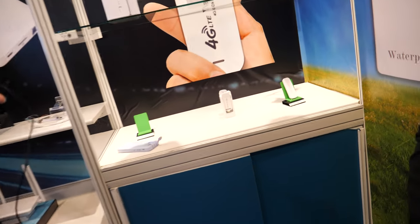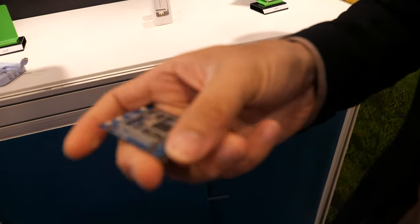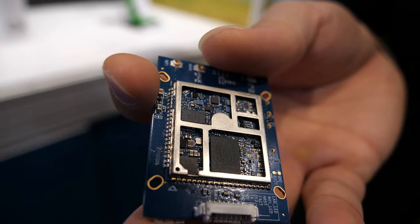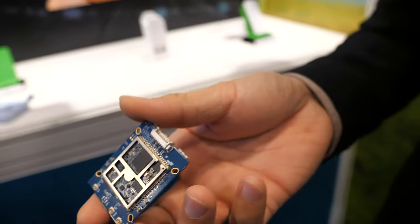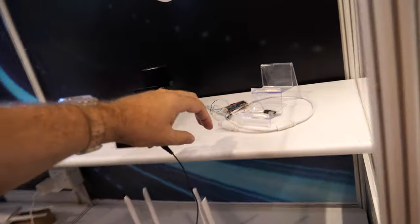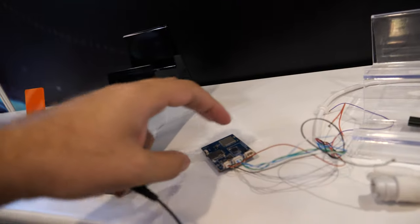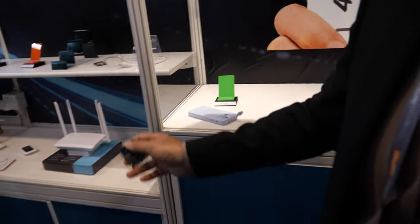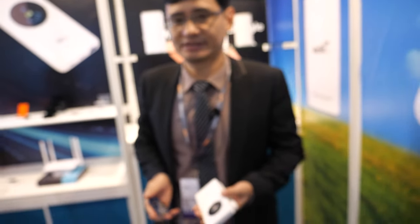Looking at the PCB, there's an ASR chipset module for a video camera. The connector on the board links to a camera, so this device also supports a video camera feature.